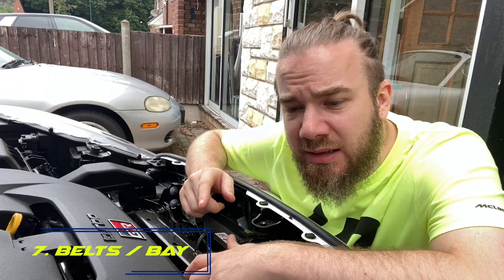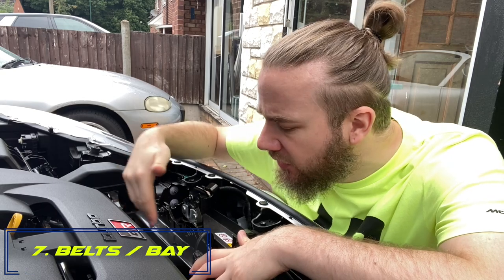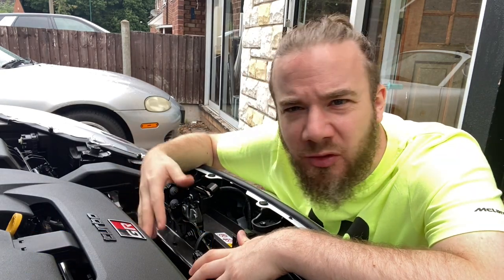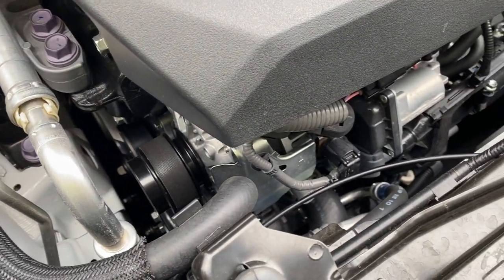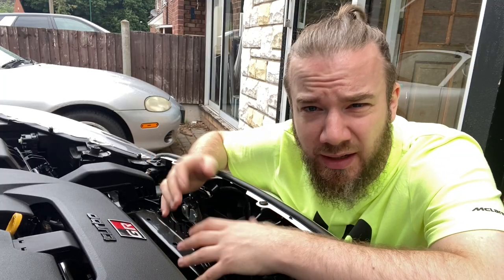Number seven: check things like the belts and look around the engine bay for any loose fittings. Any wiring you've put in the car — make sure it's not dangling where it could get caught in a belt or any other moving part. If it's an older car, definitely check your belts to make sure they're in good condition and not cracked or failing.